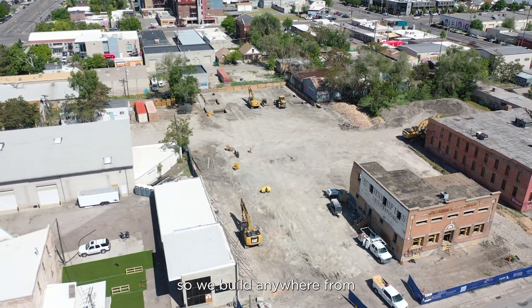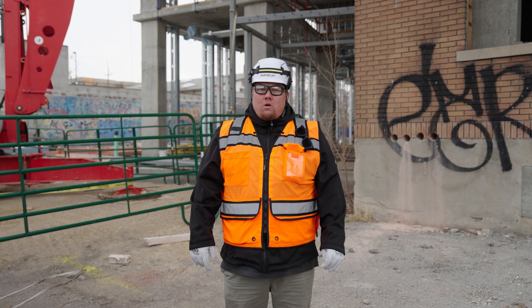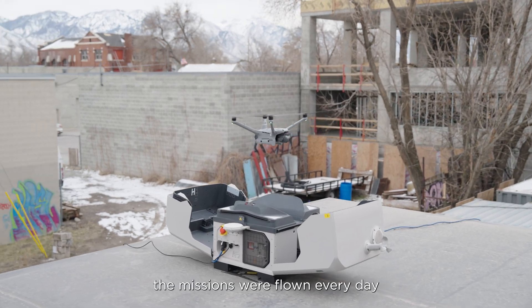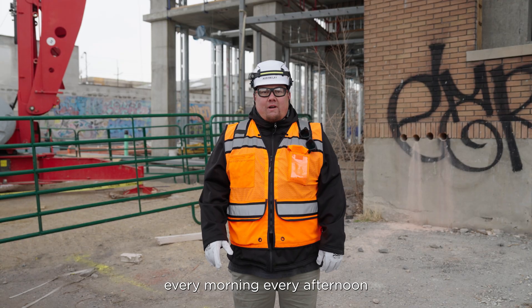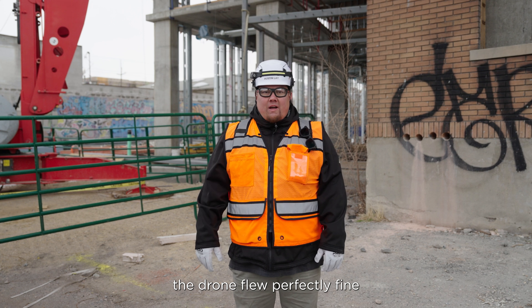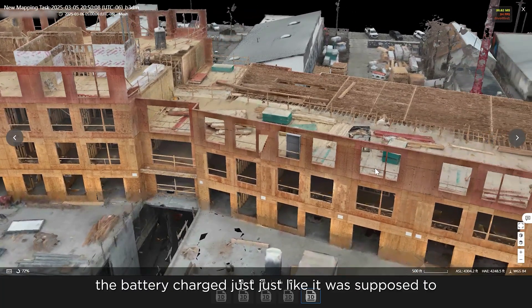We build anywhere from very cold climates like here in Salt Lake to down in Phoenix, Arizona, where it's 110 to 115 degrees. In 118-degree weather, the missions were flown every day — every morning, every afternoon — with no problems at all. The drone flew perfectly fine, cooled itself off as needed, and the battery charged just like it was supposed to.